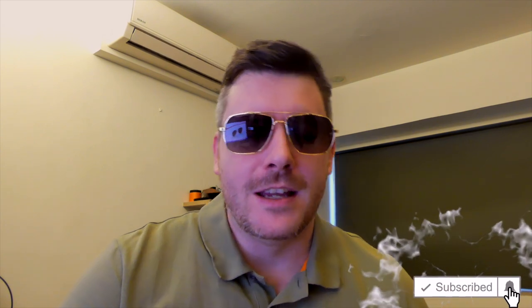Hi there guys, it's Chris here with selfmynewbie.com and in this video we're going to go through the best sunglasses for men currently out there today, in my opinion. Before we jump into it, please drop a like, subscribe, and turn on that bell if you want to be updated with new videos.